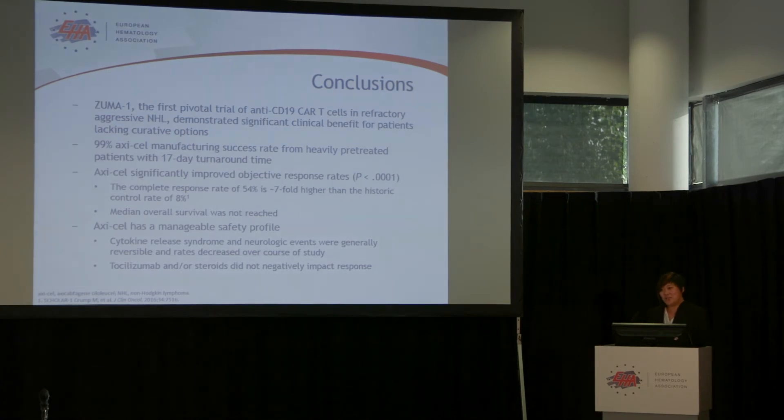The main takeaway from the ZUMA-1 study is that central manufacturing and multi-center treatments are feasible for patients with CAR T. We had a 99% success rate for manufacturing and a 17-day turnaround between collection of the patient's blood cells and shipment back of the AxaCell product. The complete response rate at 54% is almost seven times higher than historical controls, and median overall survival is not reached. Additionally, the safety profile is overall safe, and patients who received tocilizumab or steroids for management of side effects did not seem to impact clinical response. Therefore, AxaCell is a very promising treatment and likely a new paradigm in the treatment of lymphoma.